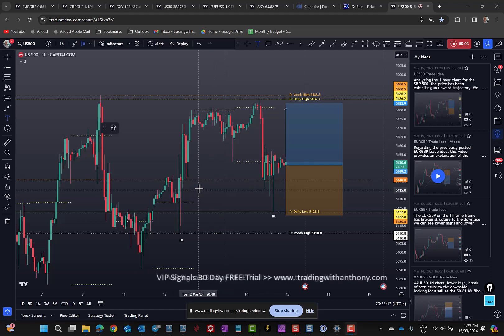Traders, I just posted this US 500 idea in TradingView over here on the right as a screenshot, but what I wanted to do with the video is explain a couple of things here.